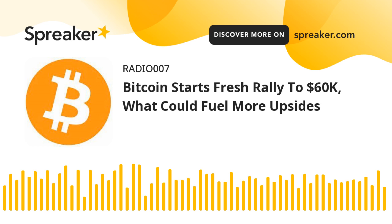Bitcoin price gains pace. Bitcoin price found support near the $54,000 level and started a fresh increase. BTC broke the key $57,000 resistance zone to enter again into a positive zone. There was a break above a key bearish trend line with resistance near $56,500 on the hourly chart of the BTC-USD pair.